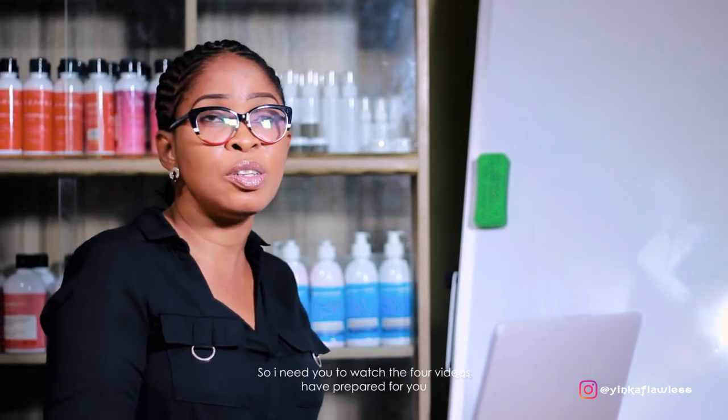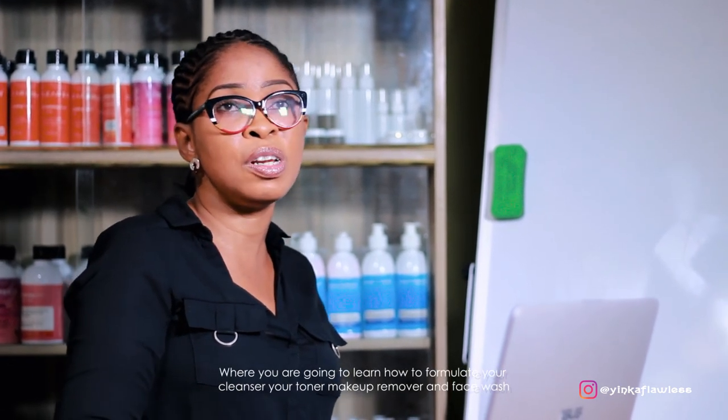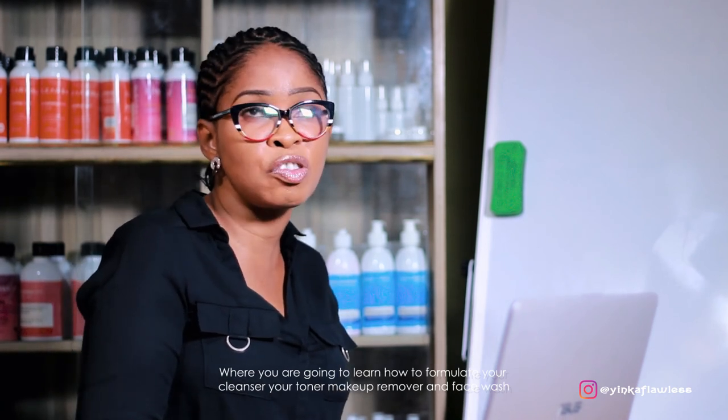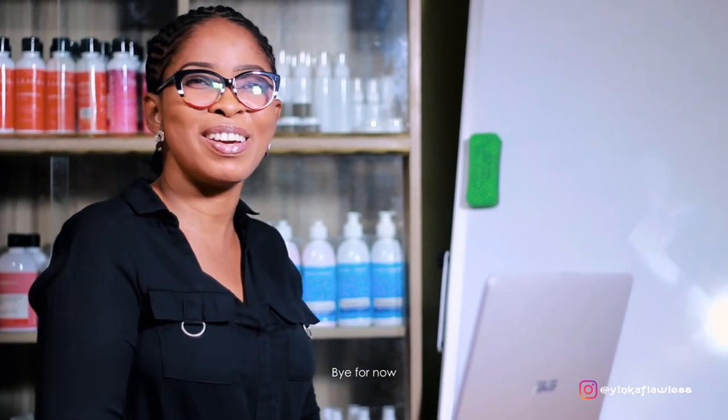So, I need you to watch the four videos I've prepared for you, where you're going to learn how to formulate your cleanser, your toner, your makeup remover and your face wash using raw ingredients and high-performing cosmeticals. Find the link below this video, somewhere around this video. Watch these videos and get in touch with me. Bye for now.